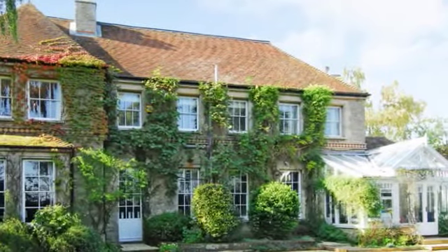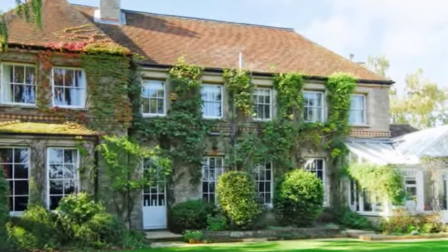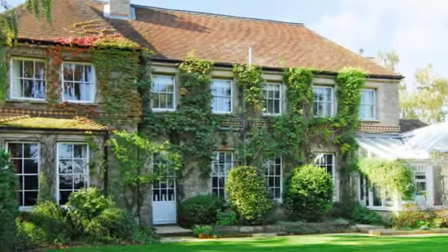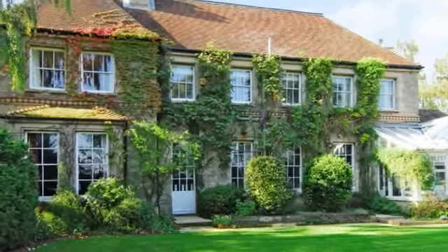There is a conservatory to the rear of the property overlooking the delightful gardens, which extend to approximately half an acre. There is also a detached coach house which provides garaging facilities and a games room.